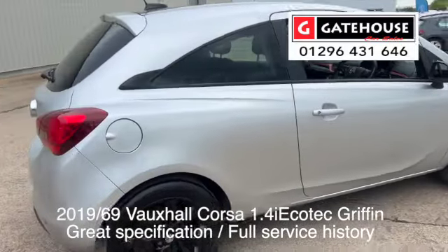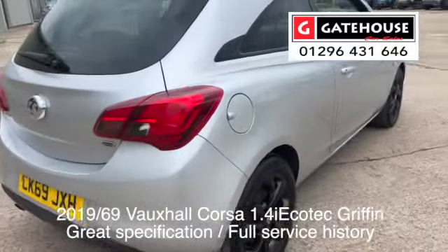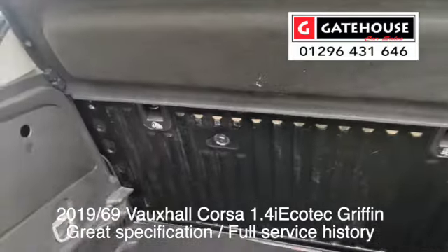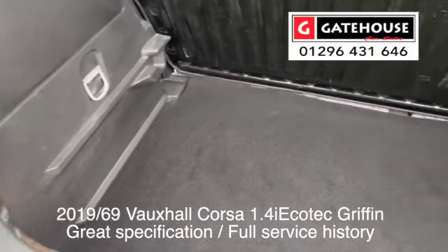Look at the condition of it — really, really nice car. 16-inch alloys on the rear as well. Let me pop you into the boot. They are a very, very deep boot in these little Corsas.